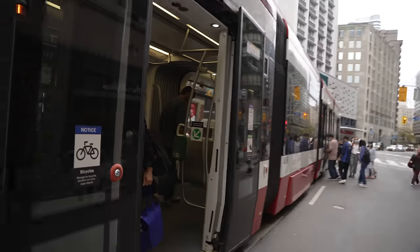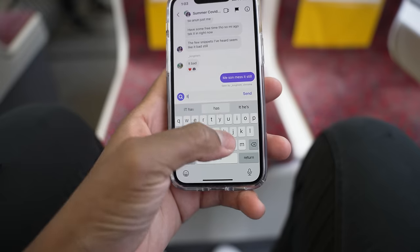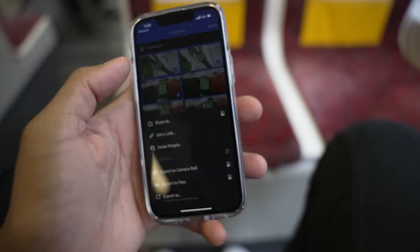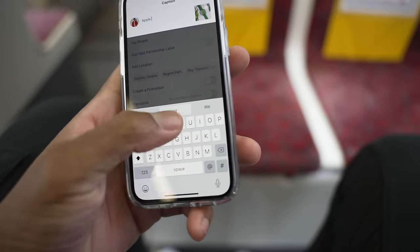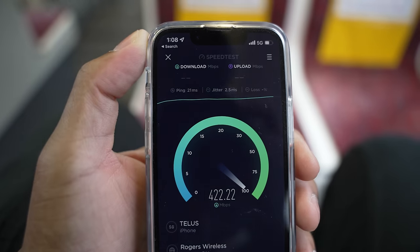On my last streetcar ride to work, I finished up my script for this video and also replied to some messages on social media. I also exported some pictures I took last night of my Apple Watch Series 7 to post on Instagram and Twitter, and surprisingly the pictures downloaded really fast thanks to those 5G speeds.